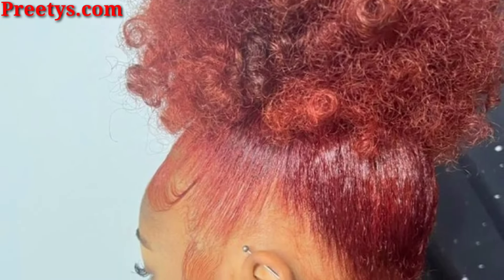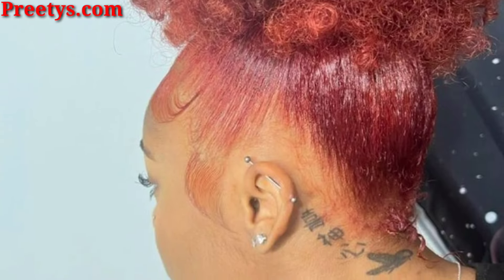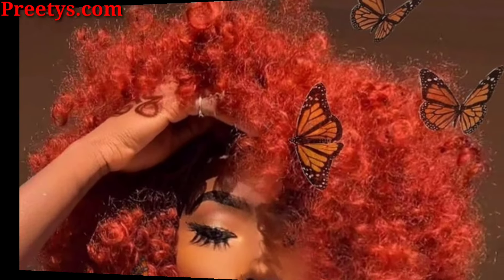Add bands to your afro for a playful and stylish twist, and create intricate designs or patterns by flat twisting sections of your hair. Style your hair into small knots all over your head for a cute and versatile look. Keep the top of your hair voluminous while tapering the sides for a modern and edgy vibe.